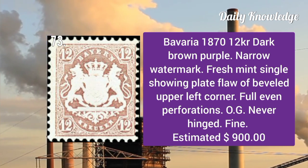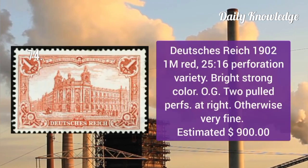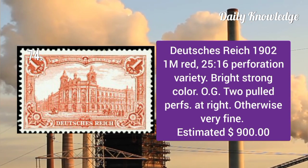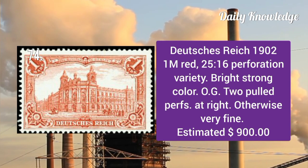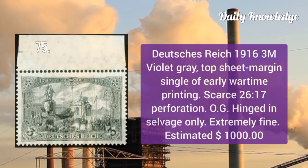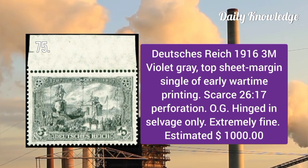Bavaria 1870: 12kr dark brown purple with narrow watermark, a fresh mint single with full even perforations. Duchies Reich 1902: 1m red, 25:16 perforation variety with two pulled perforations at right, otherwise very fine.